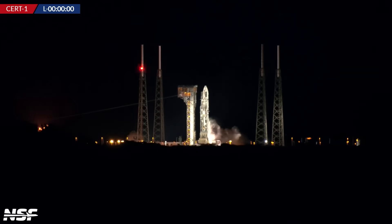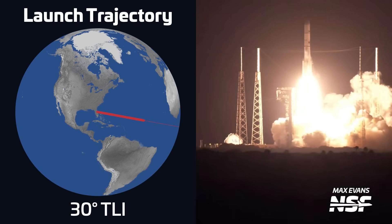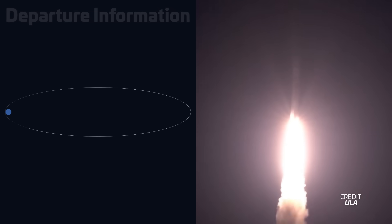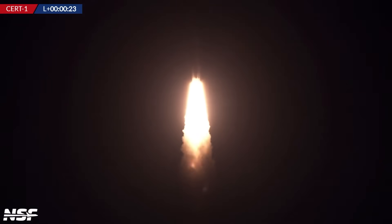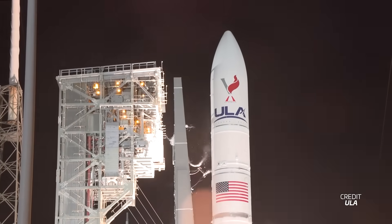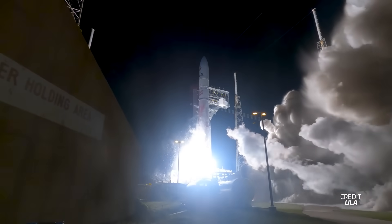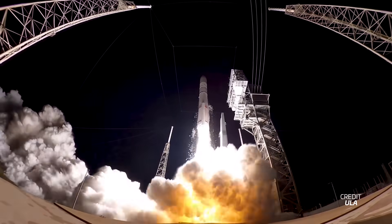Just a few hours later, we saw the debut of United Launch Alliance's Vulcan rocket. Liftoff took place on January 8th at 0718 UTC from Space Launch Complex 41 at Cape Canaveral Space Force Station. This first flight carried actual payloads: Astrobotic's Peregrine Lunar Lander as its main payload, and as a rideshare, Celestis Memorial Spaceflight's Deep Space Voyager mission. The liftoff and initial ascent went successfully, with the GEM 63XL solid rocket motors performing as expected, and Blue Origin's two BE-4 engines completing the nearly five-minute boost phase.